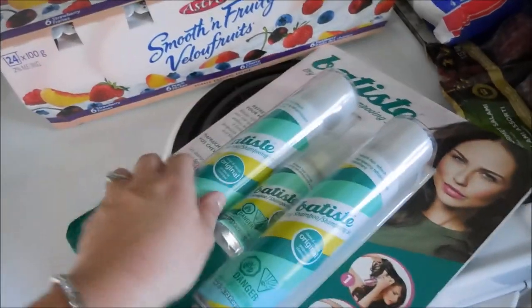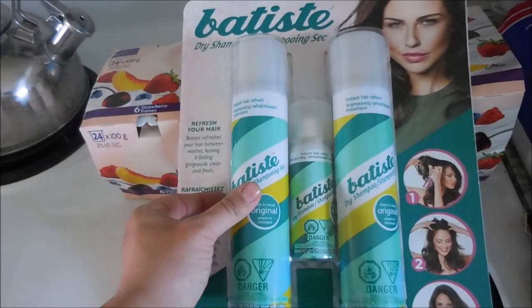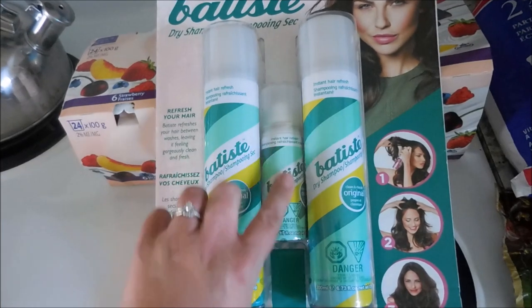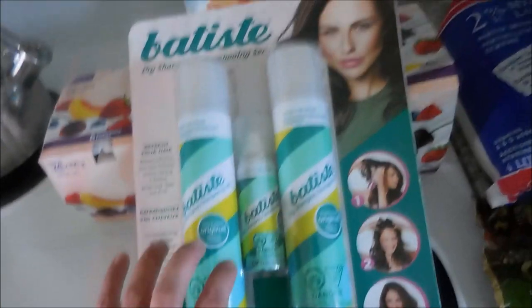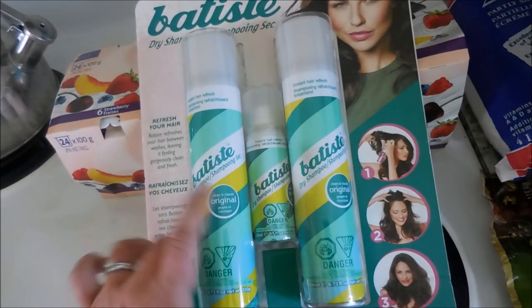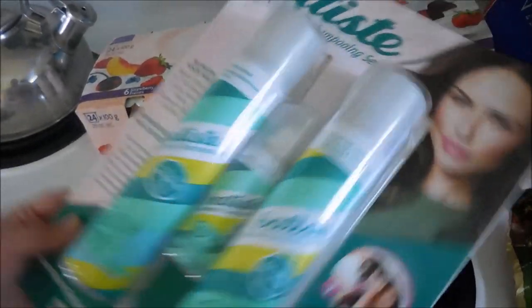Starting over here I picked up this Batiste dry shampoo, and normally one of these I find in the grocery store for $8 or $9. This also came with a travel one and this whole pack was $12.99, so I thought that was a good deal. I was out of dry shampoo and I've heard great things about Batiste, so we'll see how it goes.